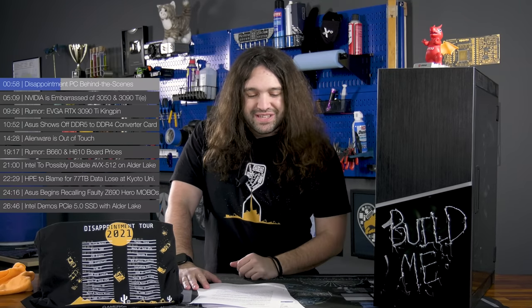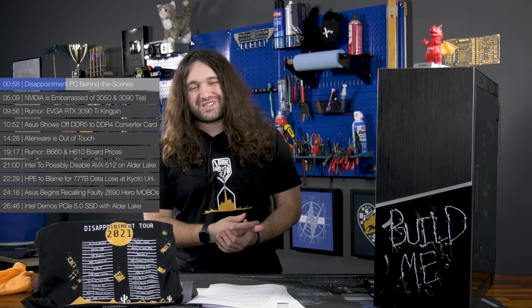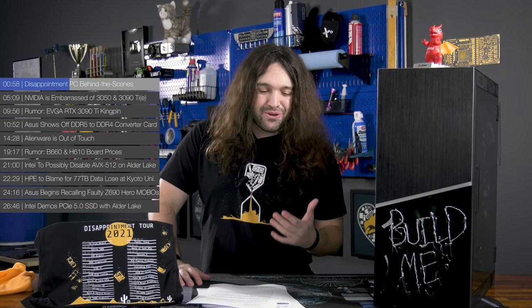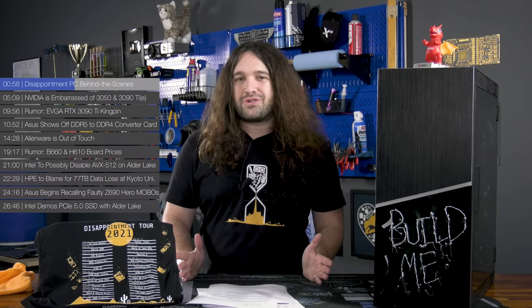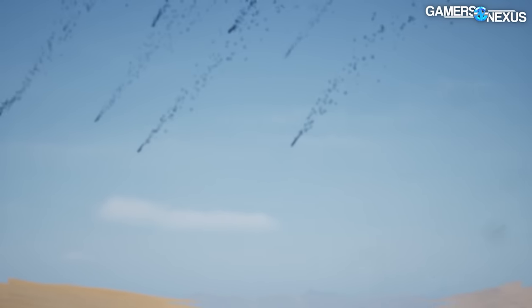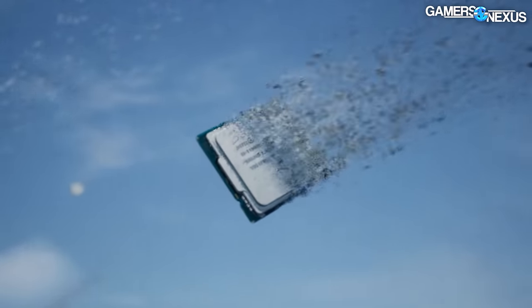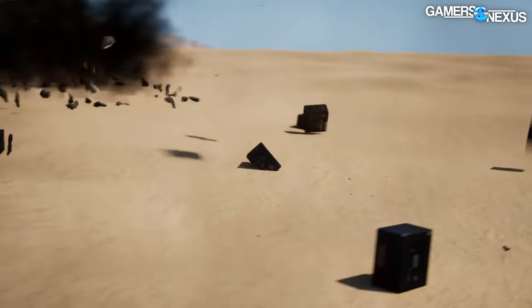Some behind-the-scenes stuff. If you saw the Disappointment Build, we didn't mention how that intro was done — the intro with all the fire and the explosions. Andrew did the 3D modeling in Blender, and then worked in Unreal Engine for just that first 30 seconds or so where it was all digital 3D art, and functionally created a mini game — a small game to demonstrate the explosions, the flyover in the desert, the H1s on fire. All of that stuff was done in Unreal Engine and Blender.